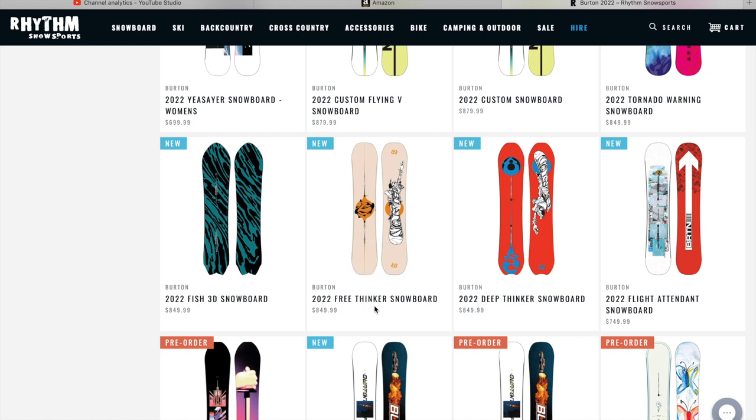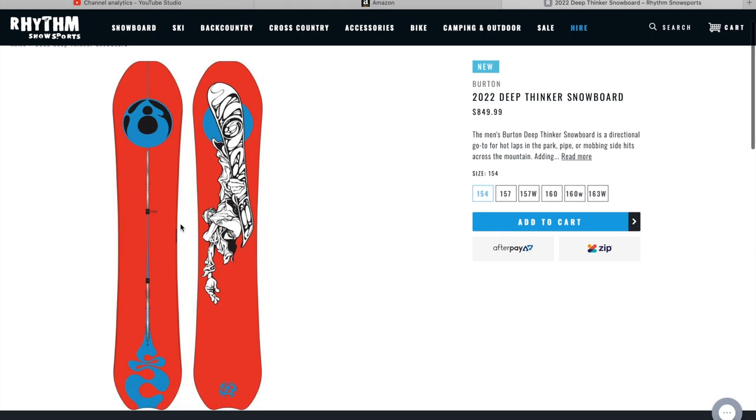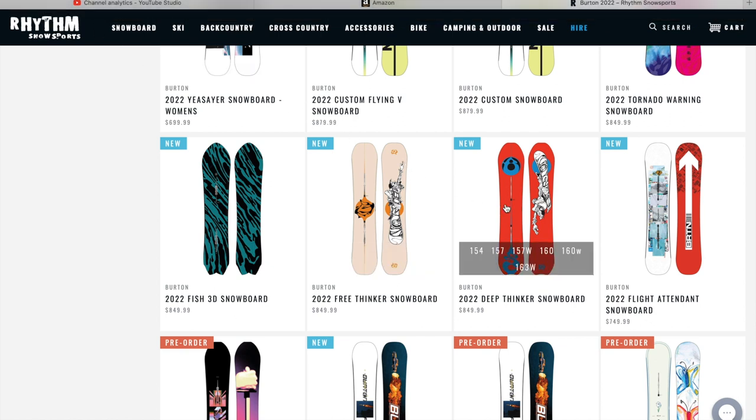The 2022 Free Thinker Snowboard — Danny Davis Pro model — and the 2022 Deep Thinker, which I actually have the 2019-2020 Deep Thinker. It's a really fun snowboard. Initially I really liked it only in the powder, but this year I took it sledding on my local hill and it rode really well. It is a little more of an advanced level rider board, but it offers a lot of pop, stability, and float in the powder. I think this design is really cool; I wish they would bring back the set-in stomp pad like mine had.